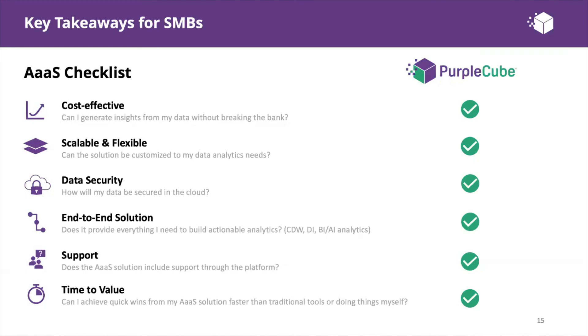First, is it cost-effective? Can you generate insights without breaking the bank? Purple Cube is an all-in-one solution bringing data integration, BI, and AI at a fraction of the cost of traditional tools. With a traditional tool or building your own platform, you'd need to connect three, four, or five different components to achieve the same result. Second, is it scalable and flexible? Can the solution be customized to your data analytics needs? Purple Cube allows you to scale computing, storage, and all data analytics needs efficiently.